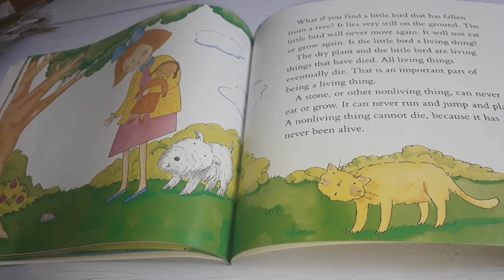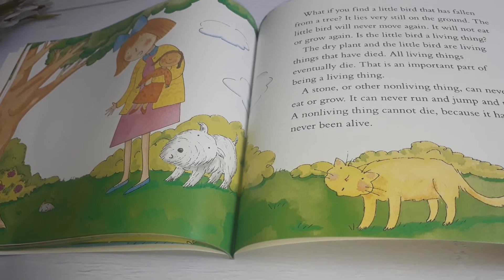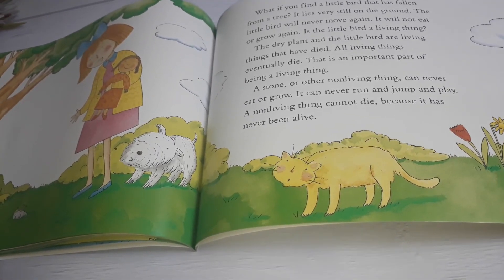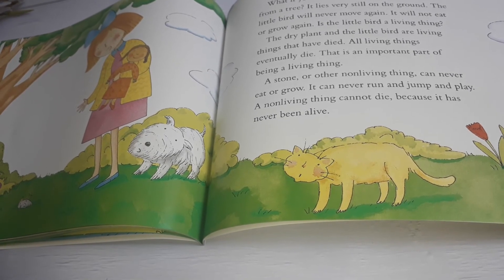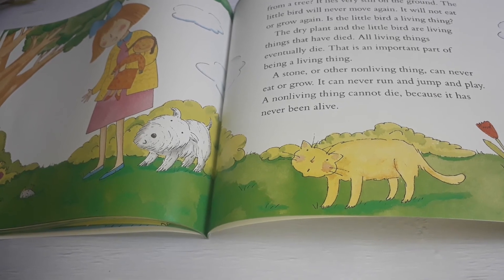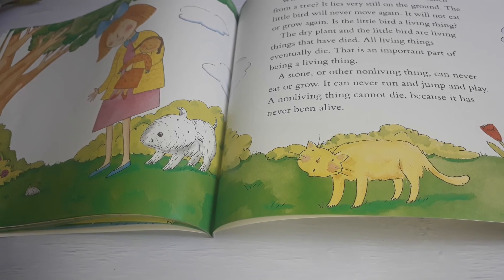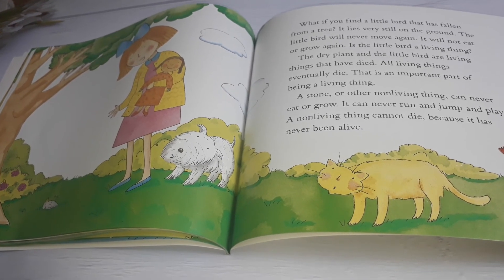All living things eventually die. That is an important part of being a living thing. A stone or other non-living thing can never eat or grow. It can never run and jump and play. A non-living thing cannot die because it has never been alive.